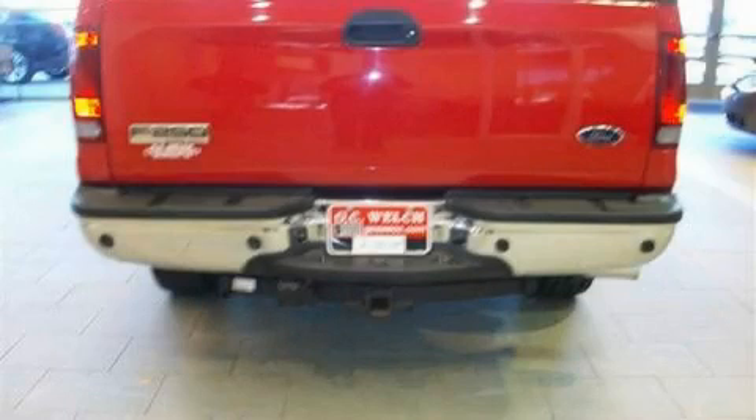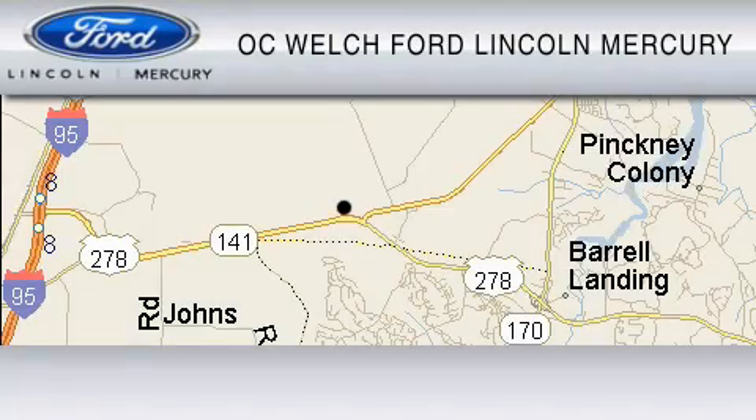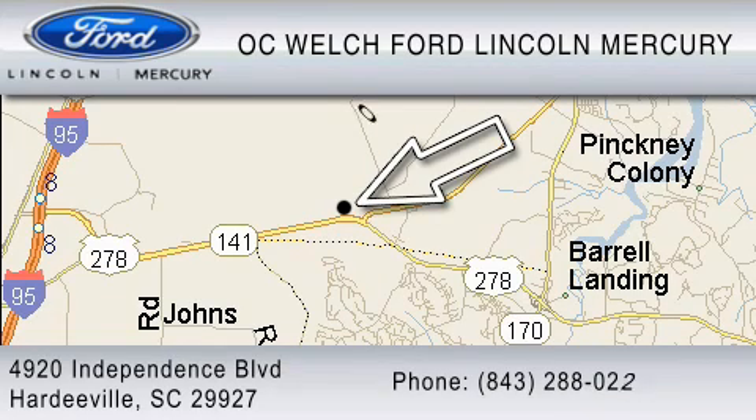Stop by today and test drive this truck for yourself. OC Welch Ford Lincoln Mercury is dedicated to do everything possible to ensure that the experience you have selecting your vehicle is as pleasant as possible. You can contact us at 843-288-0220. Thank you for watching.